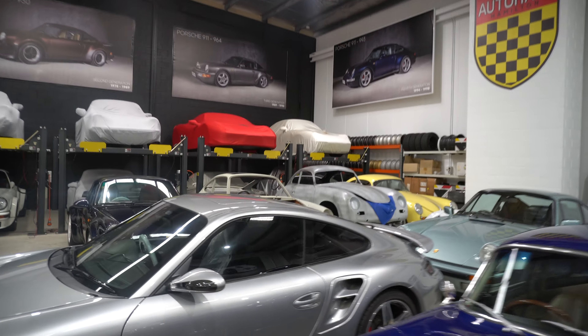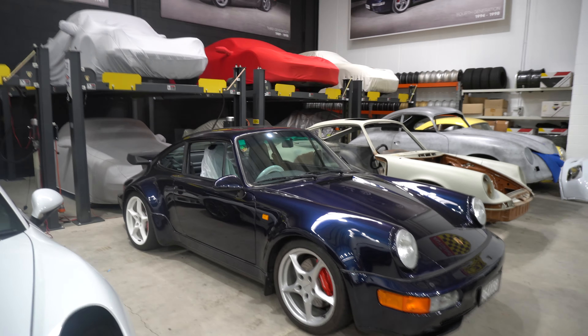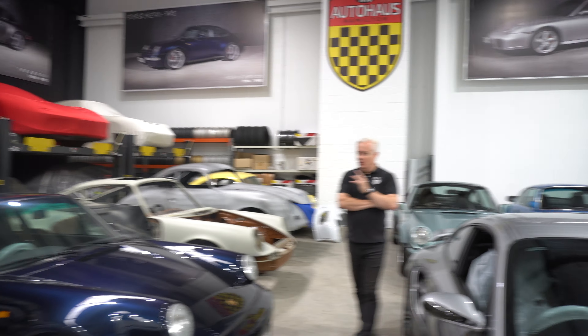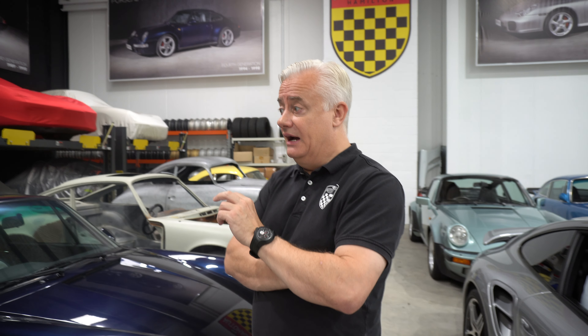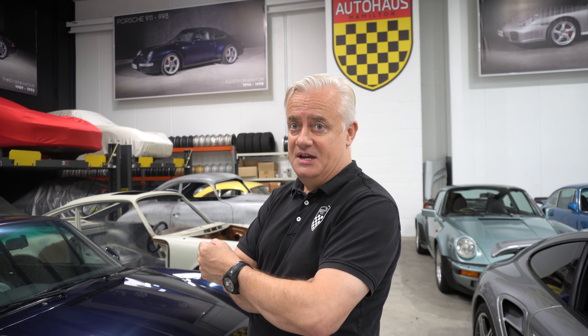Over there are cars waiting to begin their whole restoration. That's a 964 turbo — more than that, it's a one of twelve 3.6 with the X88 kit, and it's got the wrong wheels on because we're refurbishing the wheels. One of those just sold in the UK via Collecting Cars — Jenson Button was the owner, apparently he drove a bit — in Horizon Blue Metallic, a medium light blue metallic, and it sold for a decent number. This one started life in Brunei and has now found its way to Australia.